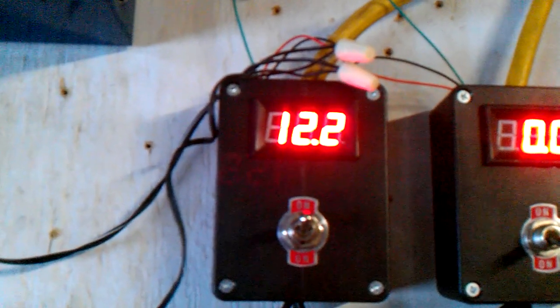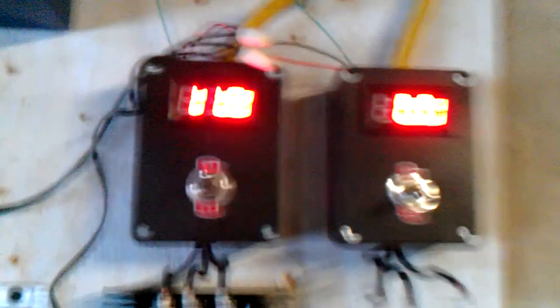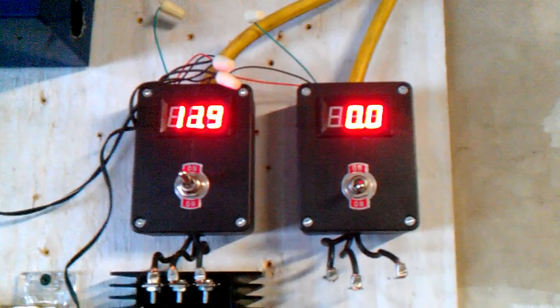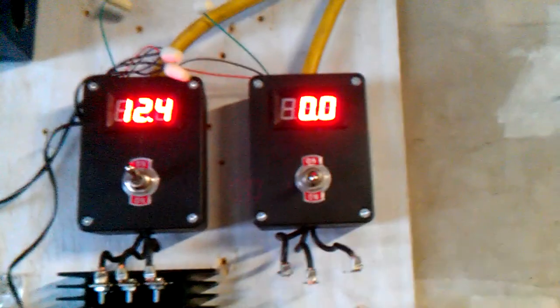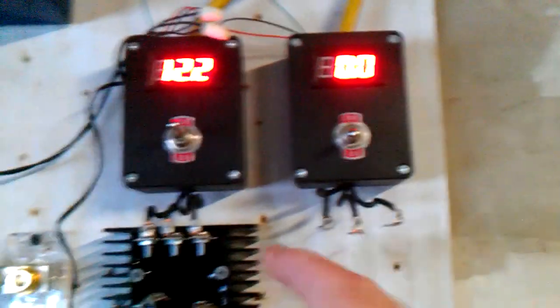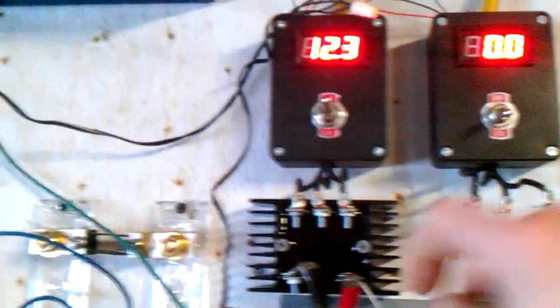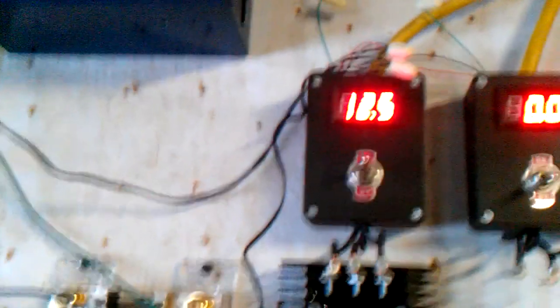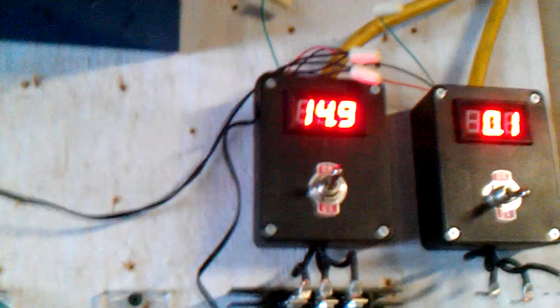I want to call it a generator — I don't really consider that an alternator. This is from my dual core PMA that I had going on. This one's off; this one obviously is not connected to anything. This is the bridge rectifier from Windy Nation. My home-built brake switch with DC voltmeter, as you saw in the last video.